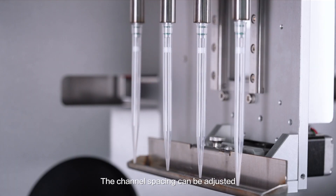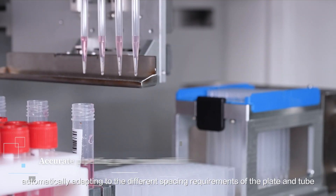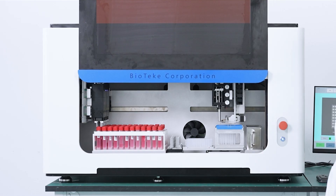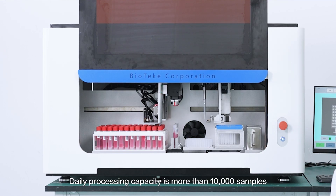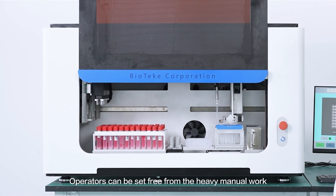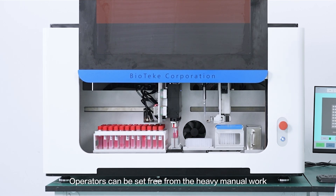The distance between channels can be adjusted, automatically adapting to requirements of different plates and tubes. Daily processing capacity is more than 10,000 samples. Operators can be set free from the heavy manual work.